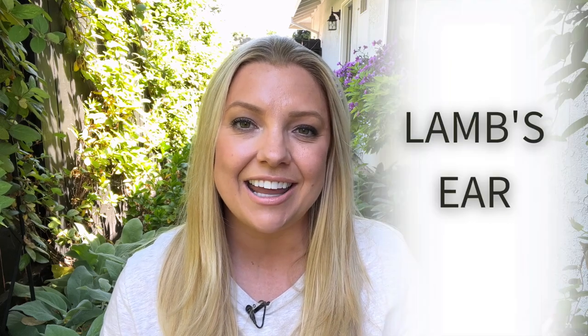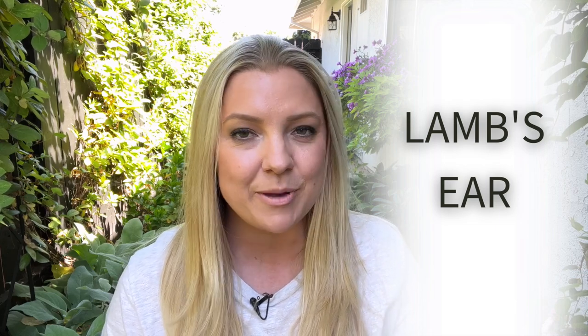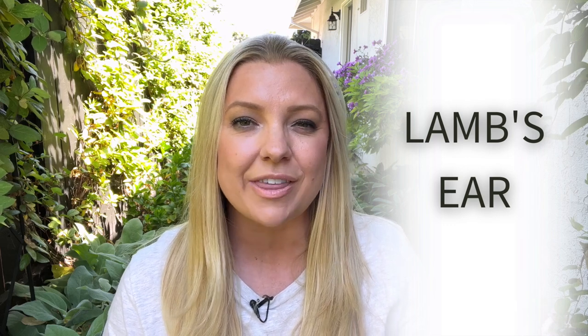Hi everyone, Janie here for Garden Design. Today I wanted to talk to you all about a wonderful plant that brings such wonderful memories every time I walk by it, smell it, or feel it, and that is lamb's ear. I have vivid memories as a child of not being able to walk by my neighbor's gardens without reaching out and touching the fuzzy leaves.